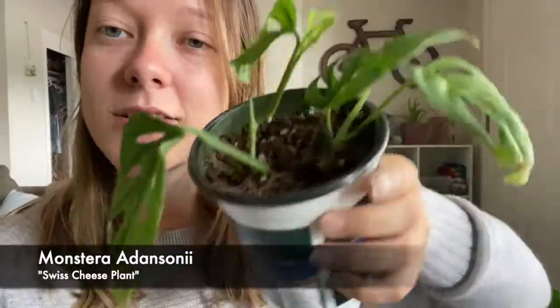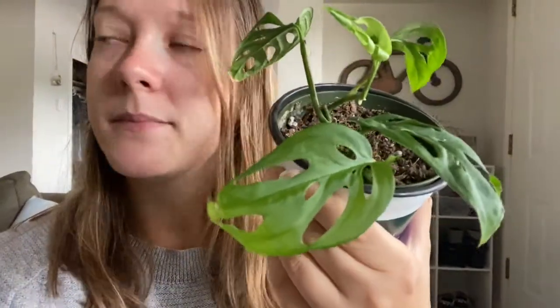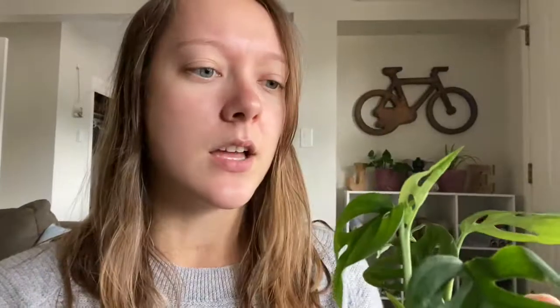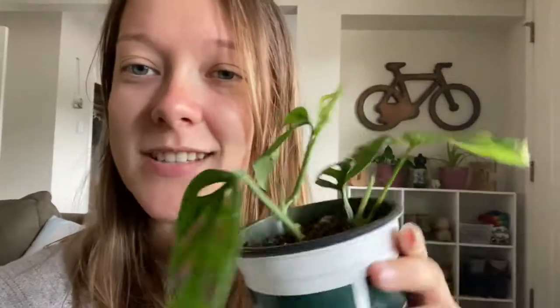The first one we're going to talk about is the Monstera adansonii — it's this one right here. It's also called a Swiss cheese plant. It is adorable and beautiful, and I have three of them. I just pulled this one down because it's the smallest.